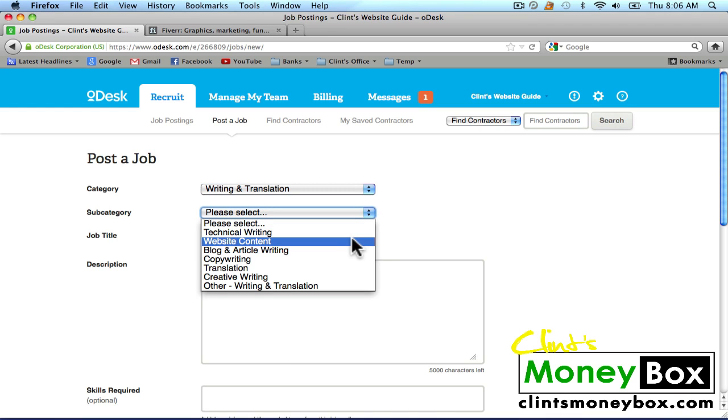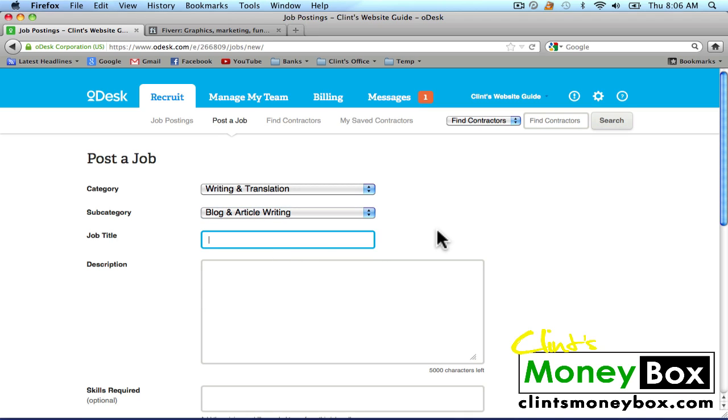For the subcategory, I'm going to select Blog and Article Writing. And for the job title, I'm going to put: Create Two Posts for Clint's Moneybox. Whenever you're posting a new job and hiring new people to do work for you, I suggest you keep the work very minimal. So just post a small amount of work, then hire about five people to do that work. Whoever does the best work, select that person to keep on creating content for your website.